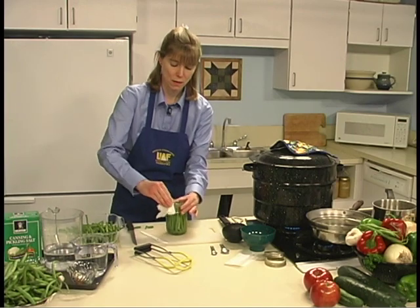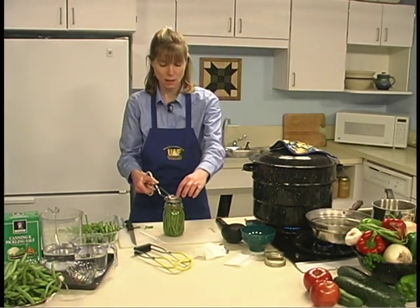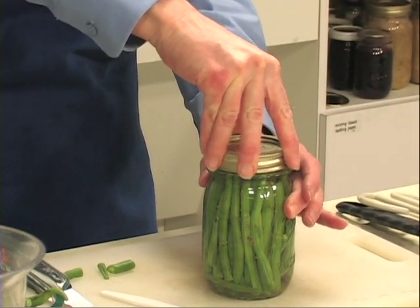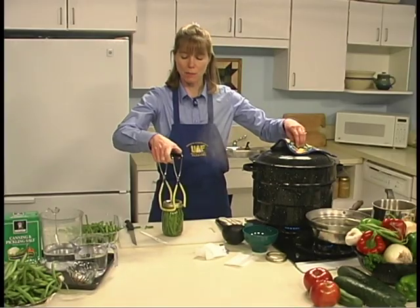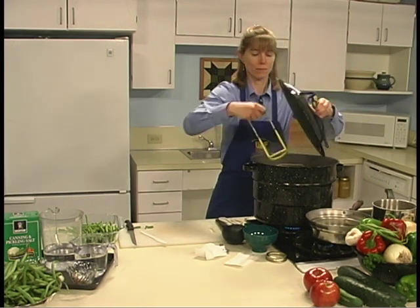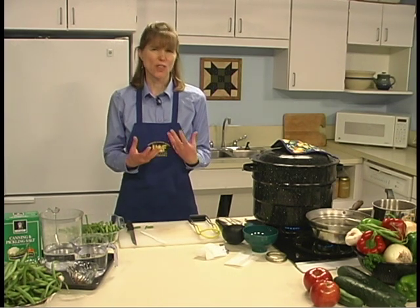Wipe off the rim of the jar with a paper towel or cloth. Take your softened lids and add that to the jar rim with a ring. Tighten the ring and then back it off a quarter of a turn. Now it's ready to put into our boiling water in our water bath canner. We're going to process this for 5 minutes. Let the beans, after they have sealed, stand for at least 2 weeks before tasting them. This allows your flavors to develop. Enjoy your dilly beans.